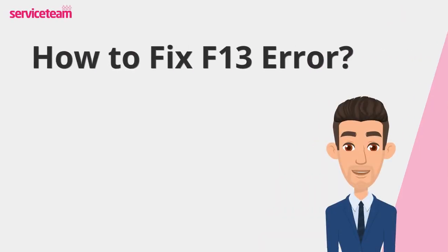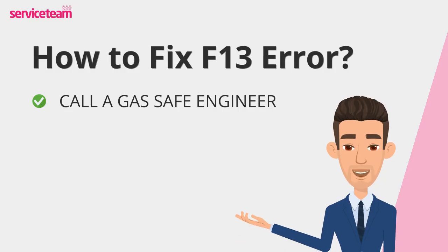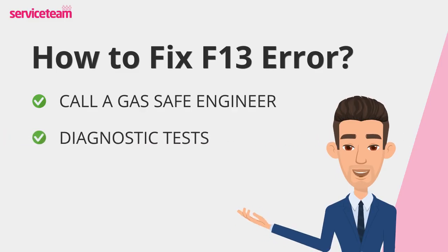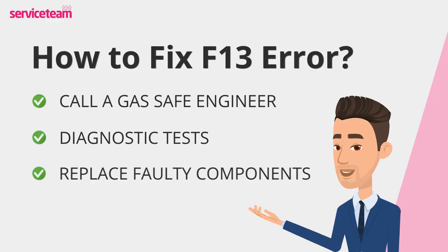Let's find out how to fix the F13 error code. Step 1: call in a certified Gas Safe engineer. The F13 fault usually points to issues with the boiler's temperature sensors, wiring, or control board. Our experts are trained to diagnose and fix Glowworm faults safely and efficiently. Once on site, the engineer will carry out a full diagnostic check, inspecting sensors, checking wiring, and evaluating the boiler's PCB. If any components like the sensor or PCB are faulty, they'll be replaced with genuine Glowworm parts to ensure long-term reliability.